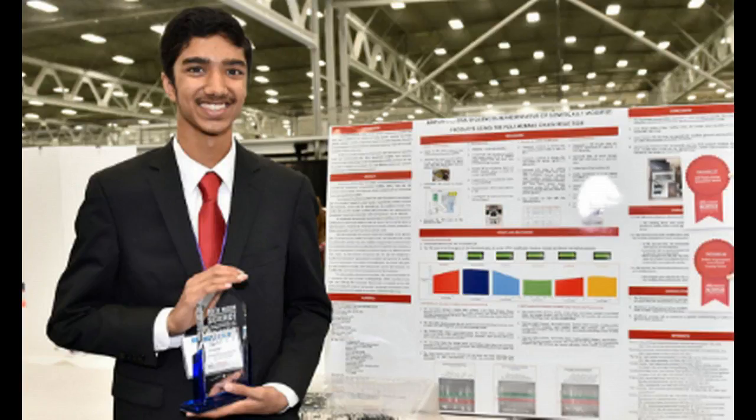We have a science fair grand champion who has won the whole thing by creating a GMO detection device. This is pretty interesting, especially when it comes to GMOs and all the people out there wondering what products really are GMO.